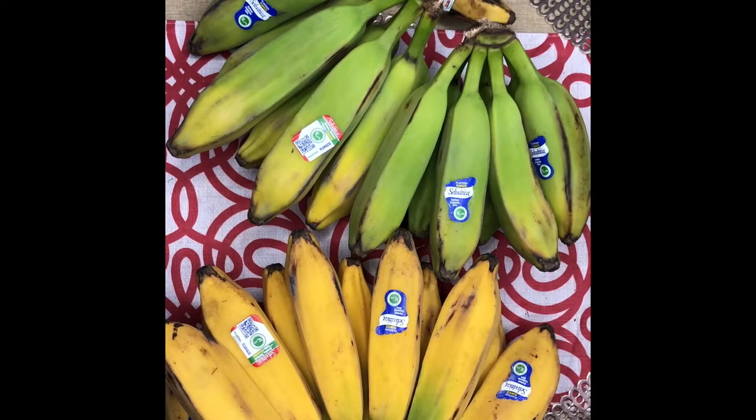Bananas in general are a vital source of food security in many tropical and subtropical countries. They're most popular in industrialized countries — not so much in the United States, but in other countries people are consuming tons and tons of bananas, more than most Americans are.